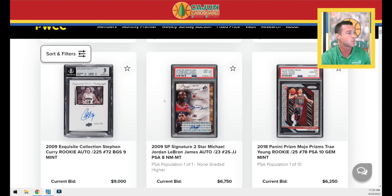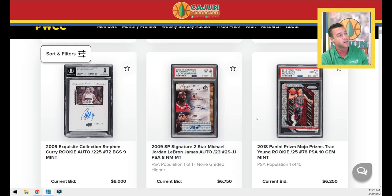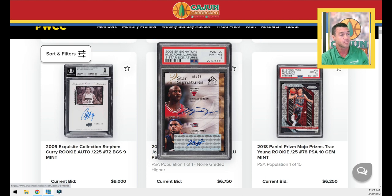We've got our Steph Curry Exquisite Rookie. We've got a really cool looking dual autograph LeBron and Jordan. It's a PSA 8, but it's a little funky because the LeBron autograph is a sticker, and it looks like the Jordan autograph is on card. I don't know anything about this product, but that is unusual — the sticker just barely fits on the slab. It's a pop one. It would be cool to have a dual autograph card between these two guys.